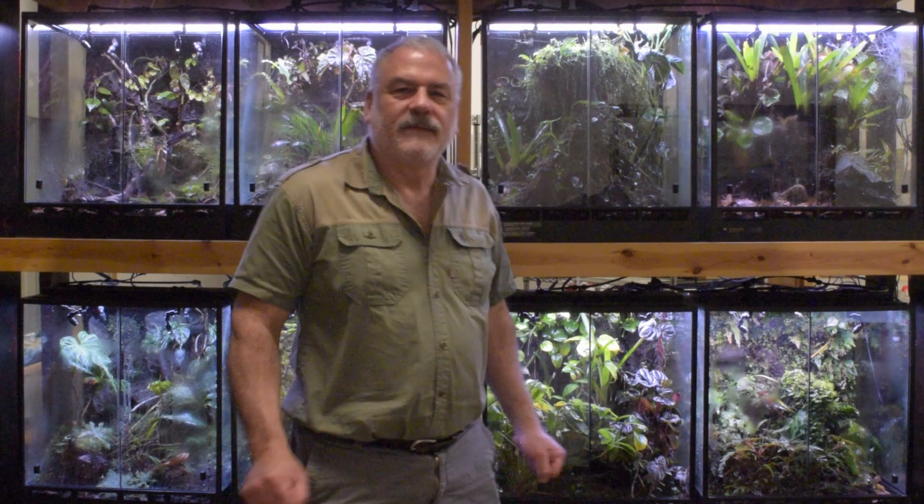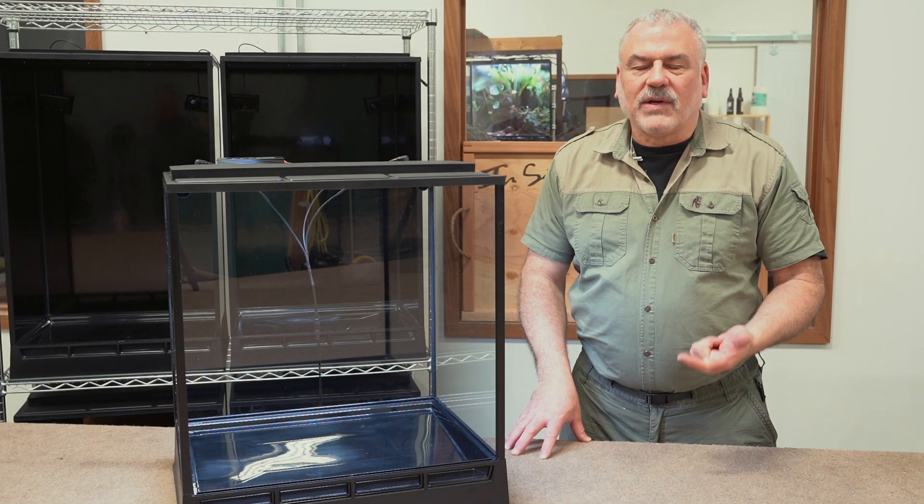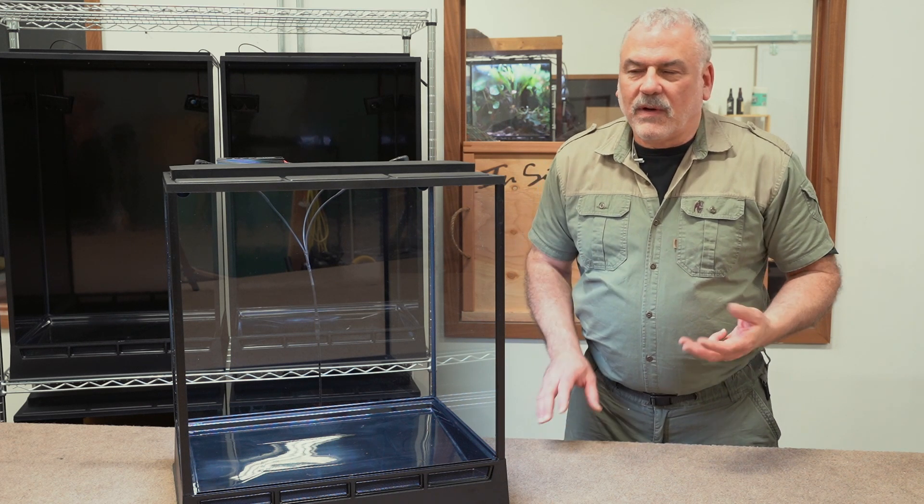Now that we've talked to you about how In-Situ became, we want to take you out into the shop and show you the features of our terrariums, so you can see that we really did put our minds into our effort and make the very best terrariums possible. Everybody knows terrariums need ventilation, circulation, lighting, and drainage. At least we do, right?